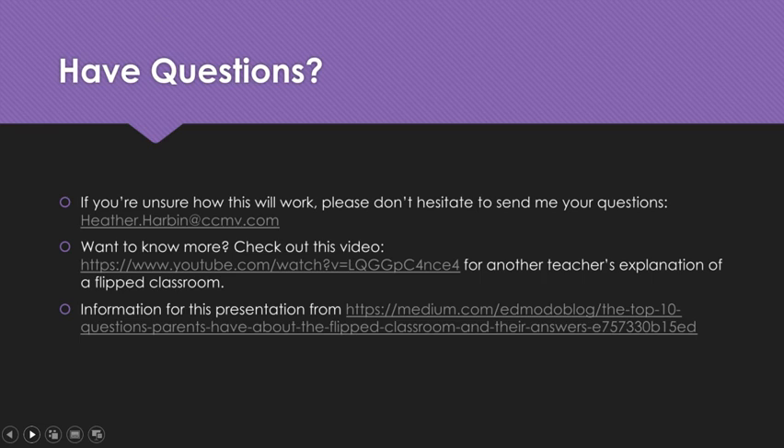If you have any questions, don't hesitate to contact me. I'm excited about this change in format. I really think it will be great for our students, and I'm excited for them to be just as excited about math as I am. That's my goal. Let's make it happen. Have a great night, guys.